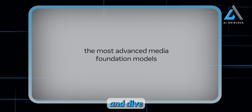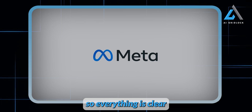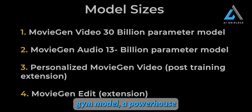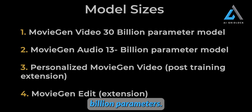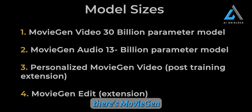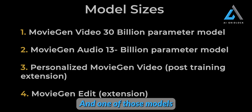Let's break it down and dive into the four key features of Meta's Movie Gen that really matter. First up, we have the main Movie Gen model, a powerhouse with 30 billion parameters. Then there's Movie Gen Audio, a 13 billion parameter model that generates audio clips. Next, we've got the personalized Movie Gen video, a post-training extension that customizes video outputs. And finally, there's Movie Gen Edit, another post-training extension which allows you to fine-tune and edit your videos. So essentially, there are two main models, and one of those models comes with two extensions for added customization.